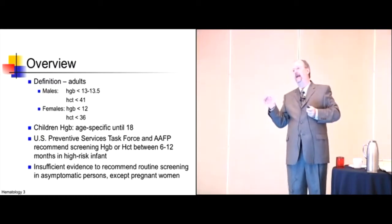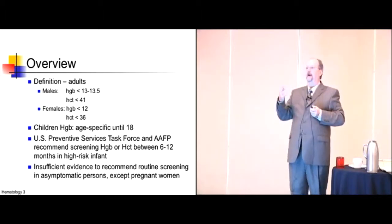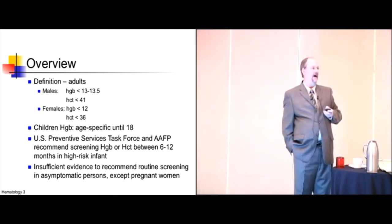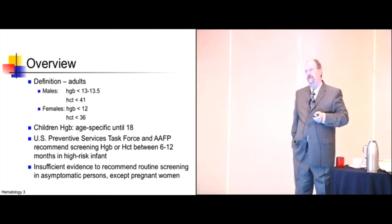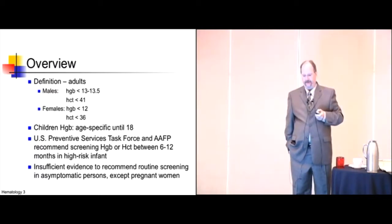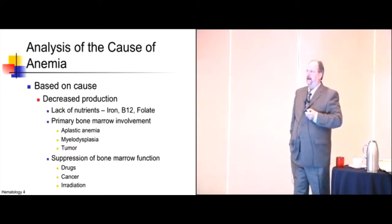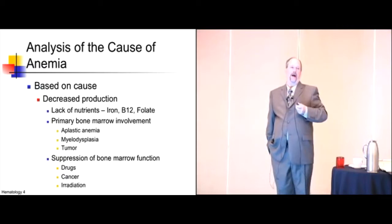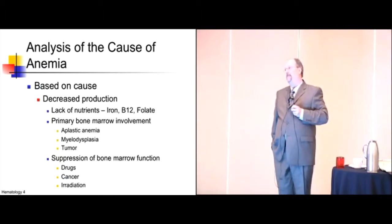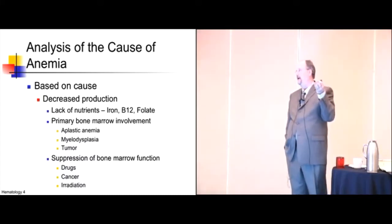We screen adults for secondary prevention — for example, if you put someone on non-steroidals, you're screening because you gave them a drug that could cause anemia. But there's really no data that screening adults or the geriatric population without symptoms or appropriate medications does any good. When looking at anemia, you can look at it two ways: based on the cause, or based on how the red blood cells look. We'll cover both.